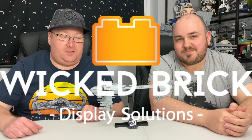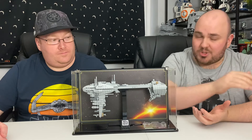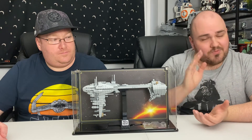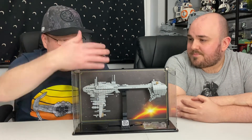And as with our previous build, we've got a Wicked Brick display case to show this off in. So cue Star Wars wipe. And again, a very cool display solution here from Wicked Brick. Their link can be found in the description. As we said, if you did watch the previous video, we're not affiliated with them, but they make some really cool things, so do go and check them out.